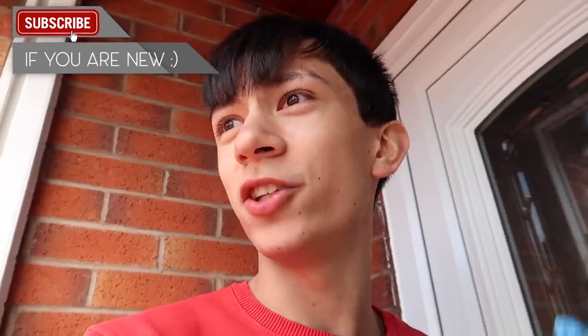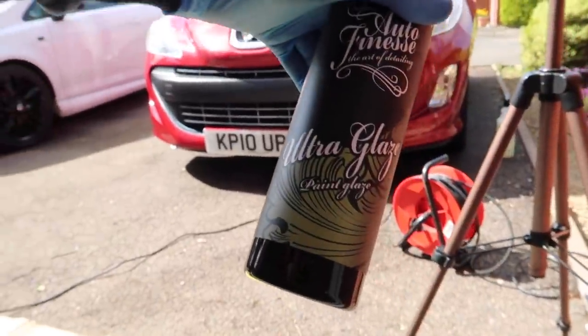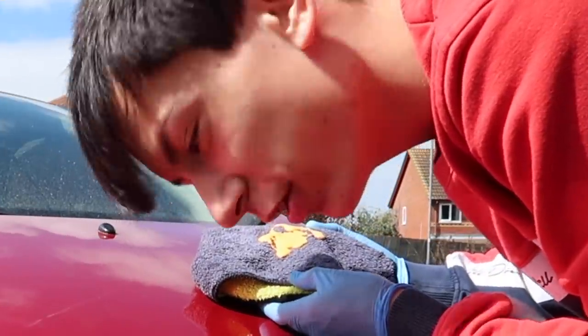Here is the Ultra Glaze — I'm going to put this on just like a wax and it should make the paint look amazing. It's orange — it's actually orange! Why do detailing companies make everything look so edible? Looks like tomato puree or something.